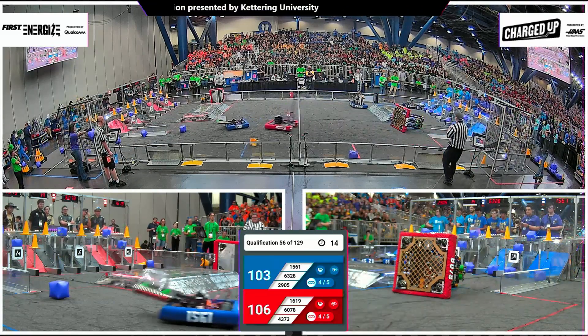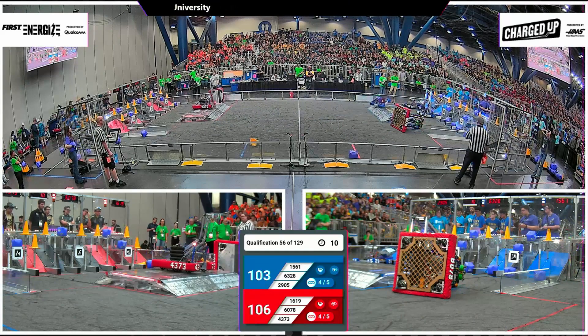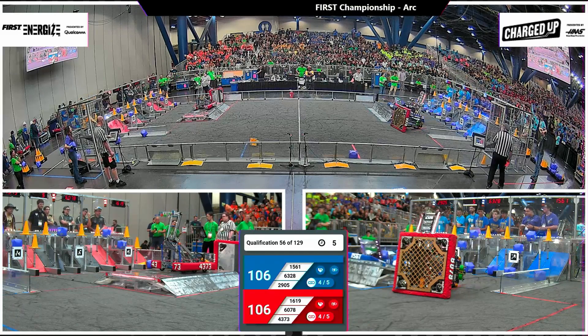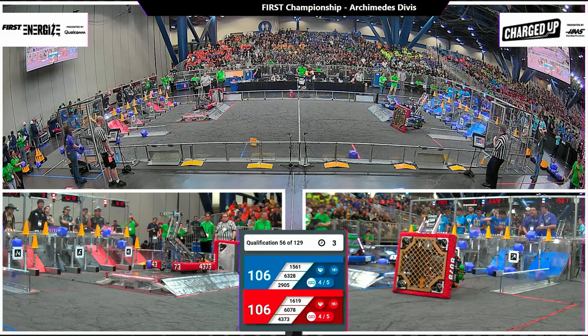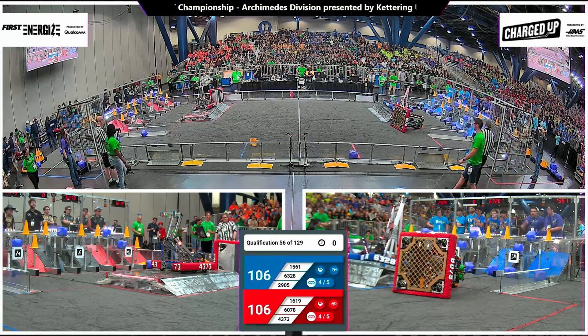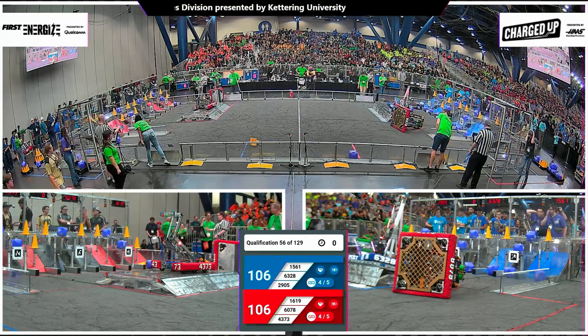Now just one more. 16 seconds left. We'll see what these Alliances decide to do. The deficit is three for Blue. With eight seconds left, 43-73 is up, docked and engaged. Here comes Blue — they have four seconds left. Can they get it done in time? They're going to run out of time. We'll see how our referees score this charge station.